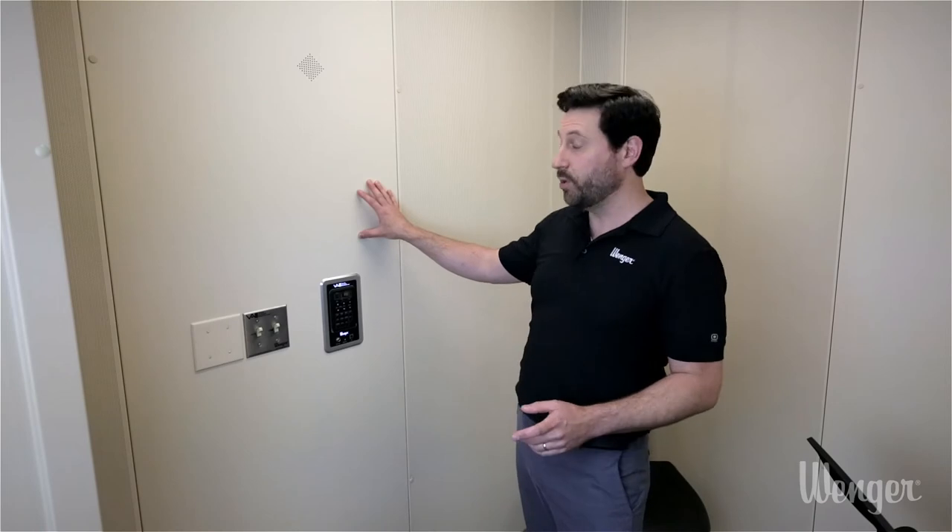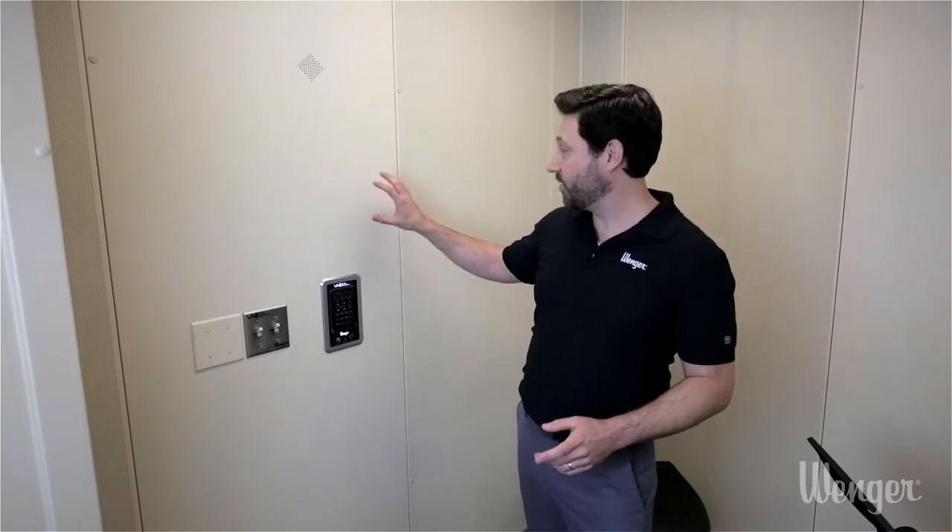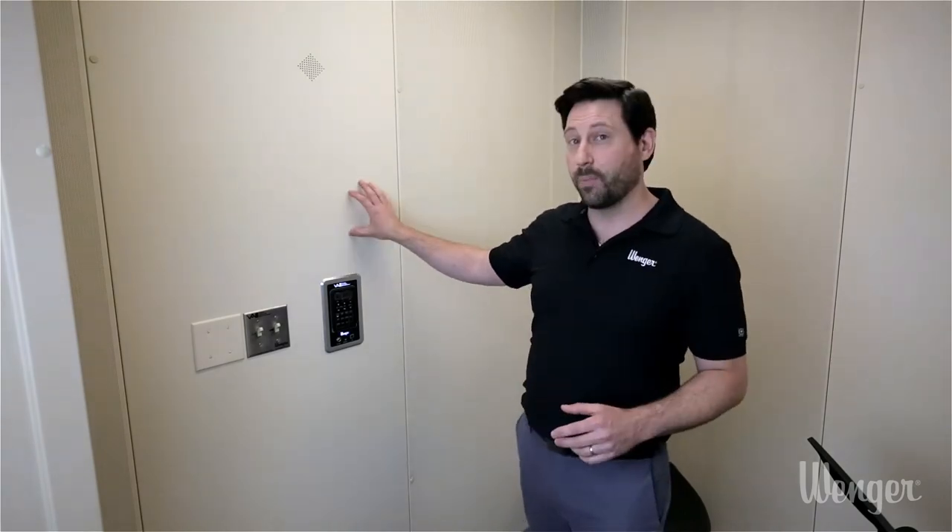Here we are in the interior of the room. The first thing you'll notice is the design of the modular panels — we have two types: solid panels and perforated panels. That allows us to tune the room acoustically so there's not too much or too little absorption. These modular panels also allow us to build all sorts of different room sizes, from as small as five and a half by six feet for an individual playing a small instrument, all the way up to 20 to 25 feet for a sizable ensemble. If you don't know the size you need, give us a call — we'll help determine your application and build a layout that works most efficiently in your space.